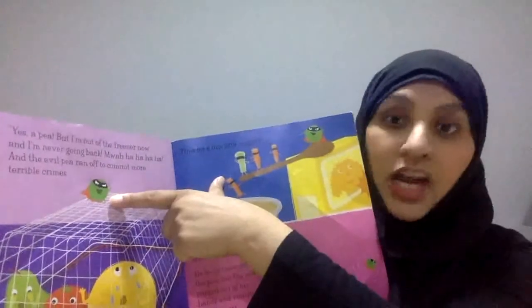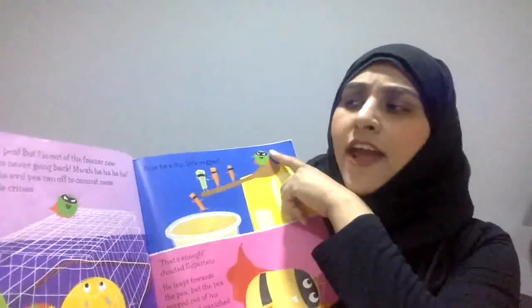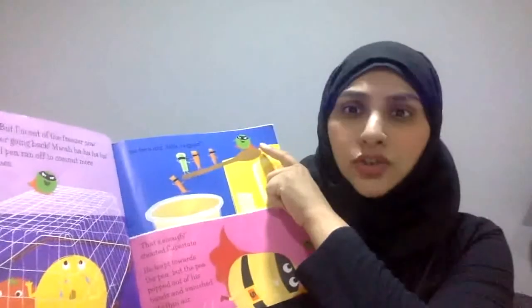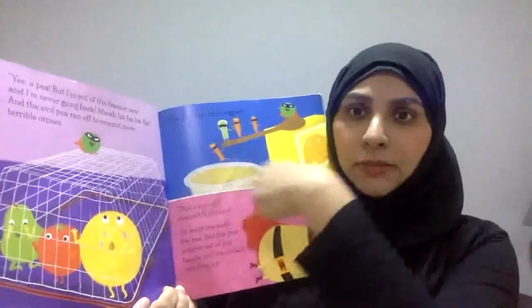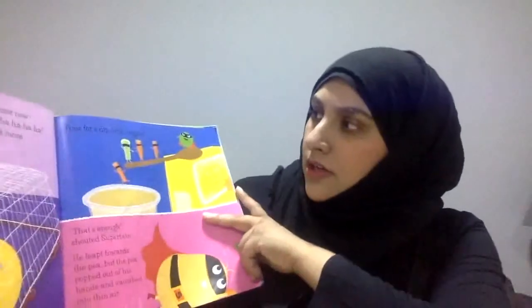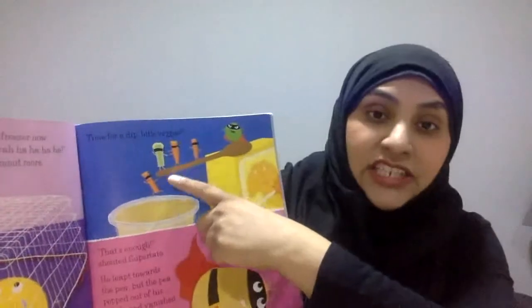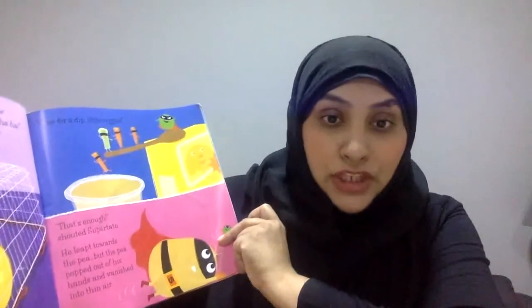Yes, a pea! A green round pea! But I am out of the freezer now and I'm never going back! And the evil pea ran off to commit more terrible crimes. Look what he's done — he's trapped some fruit under the basket. He's asking carrots and cucumber to dip into the cheese. That was a clever pea.